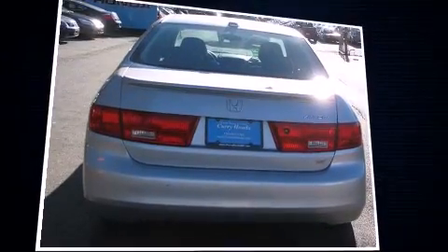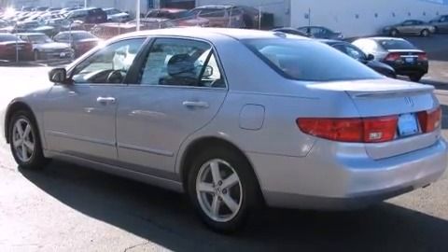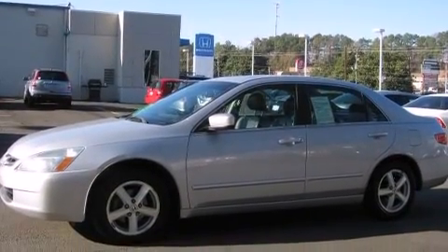All of the premium features expected of a Honda are offered, including delay off headlights, one-touch window functionality, a tachometer, variably intermittent wipers, remote keyless entry, and more.